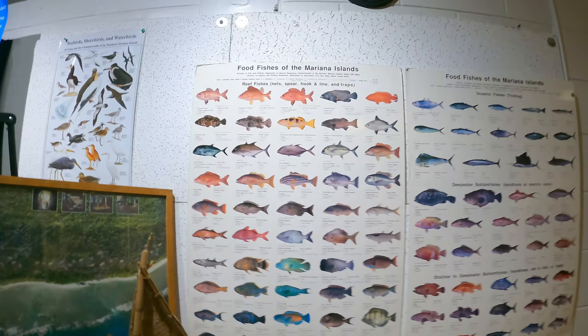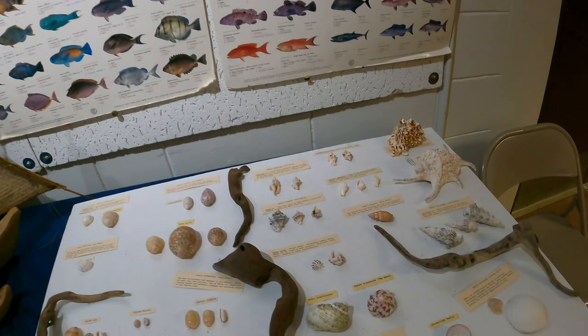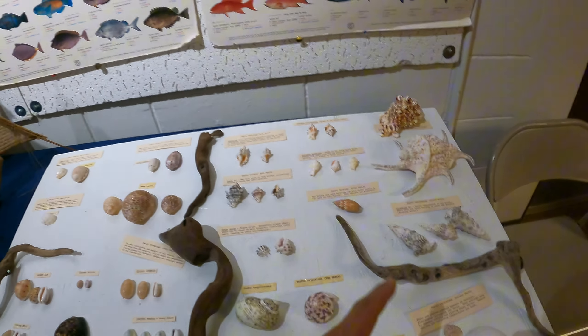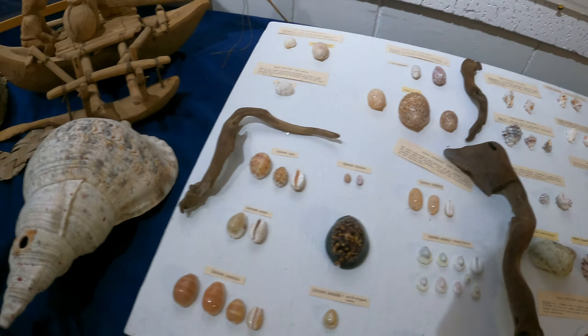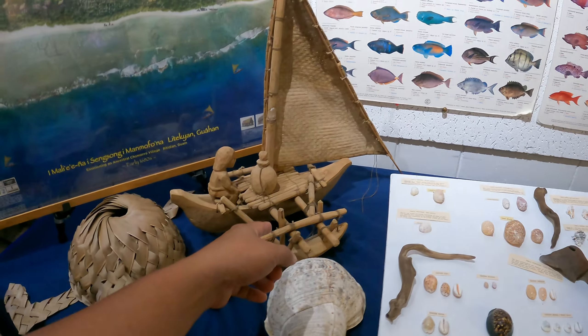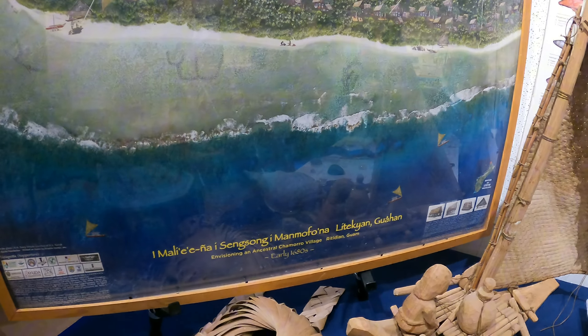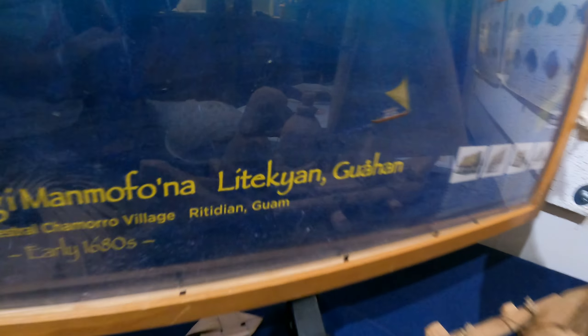More types of shells and they tell you what they're classified as. And then beautiful weavings. Oh, there used to be like a village here.